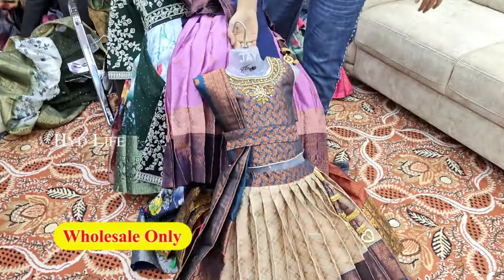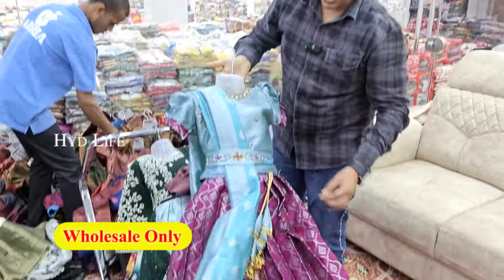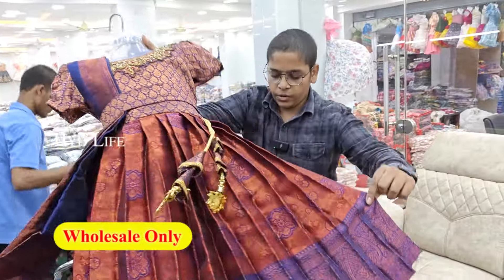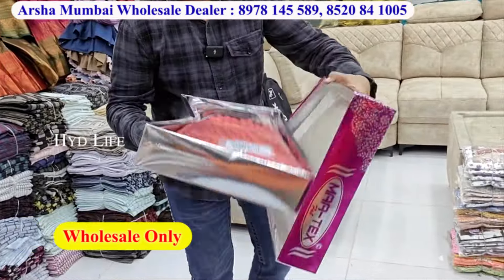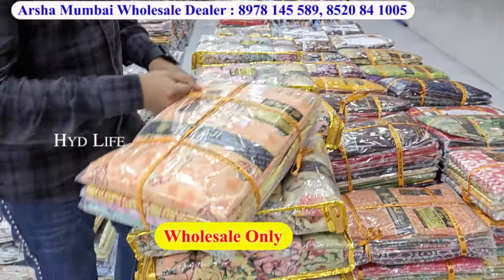This is a special variety that we have to look at. This is a crop top type variety with a belt. This is a plating. This is a belt. This is a full update. This is a dress material.